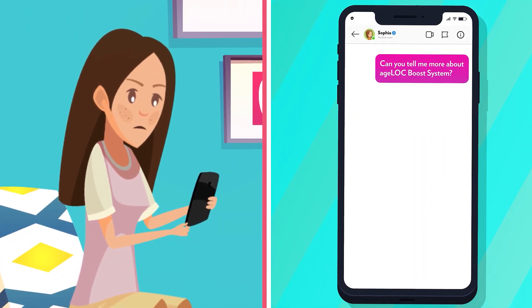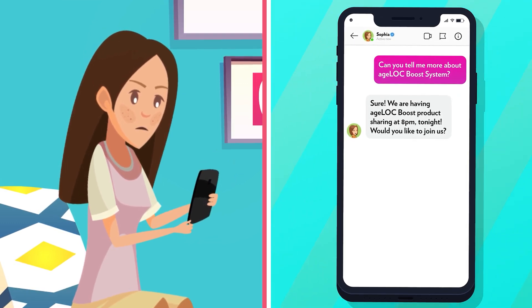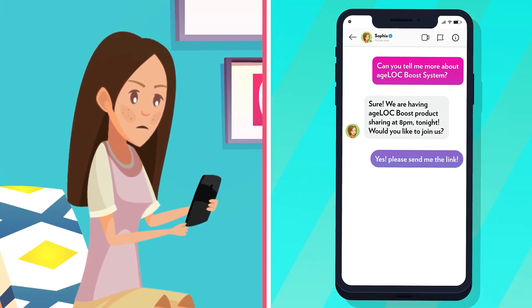Can you tell me more about the Agelok Boost system? Sure, we're having an Agelok Boost product sharing at 8pm tonight. Would you like to join us? Yes, please send me the link.